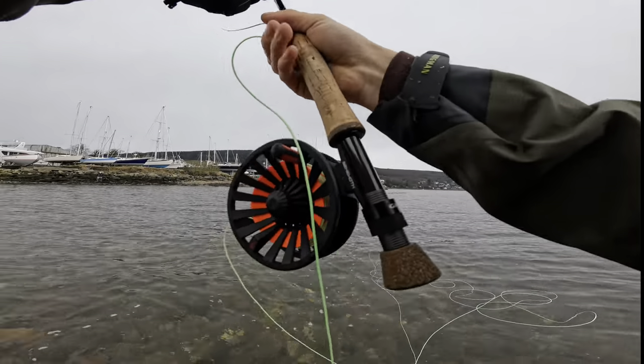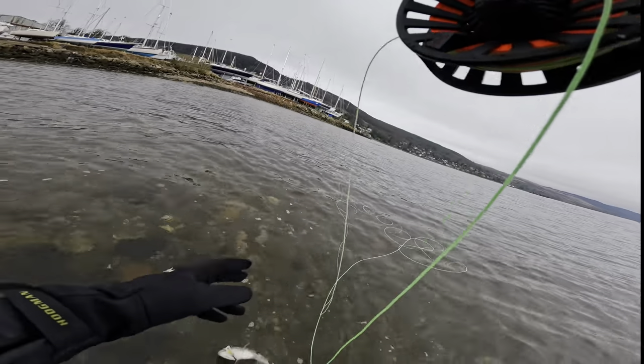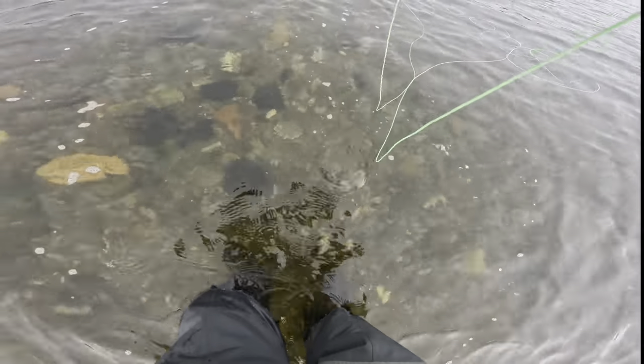There we go guys, fish for sea trout - really was not expected at all. I don't know how you see trout!